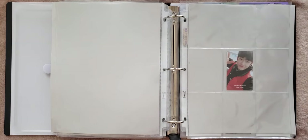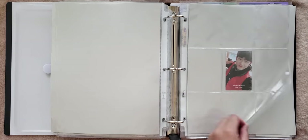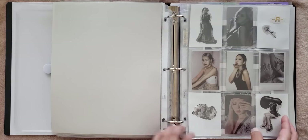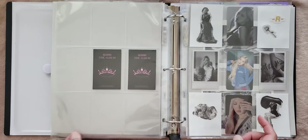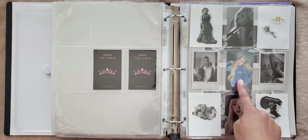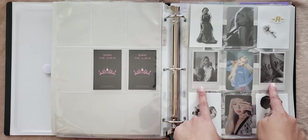And then we move on to my very small TXT section. I just have Yeonjun's His Memories PC, and that's from their First Memories. And then next is Blackpink. These are from the album, and I want to say this is the With Drama pre-order benefit for Rosé's solo album R.